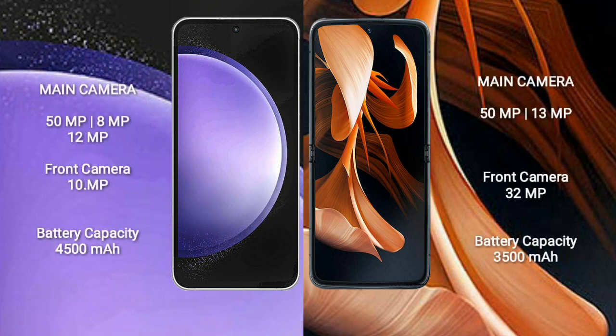The Samsung Galaxy S23 FE features a triple rear camera setup: 50MP plus 8MP plus 12MP, and a 10MP front camera. The Motorola RAZR features a dual rear camera setup: 51MP plus 13MP, and a 32MP front camera.